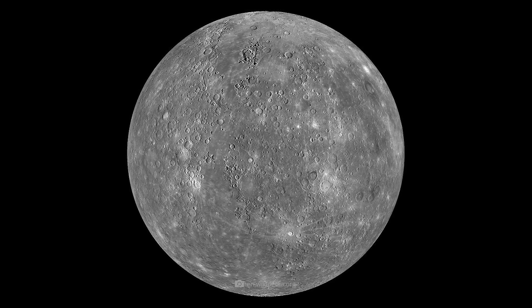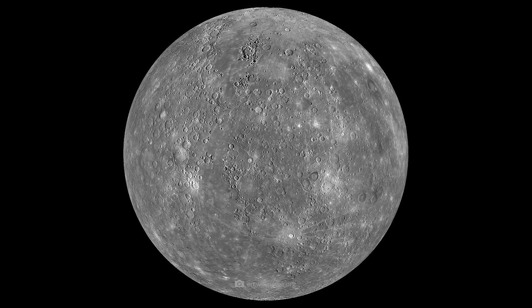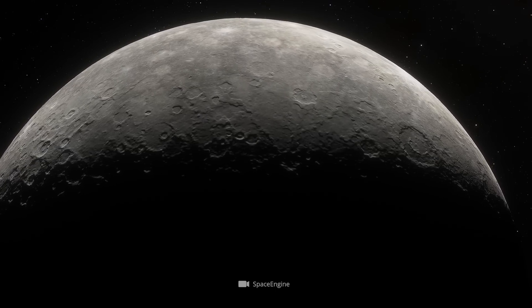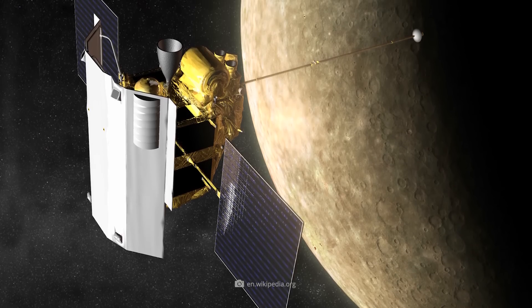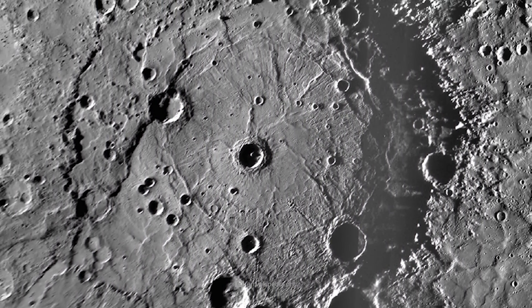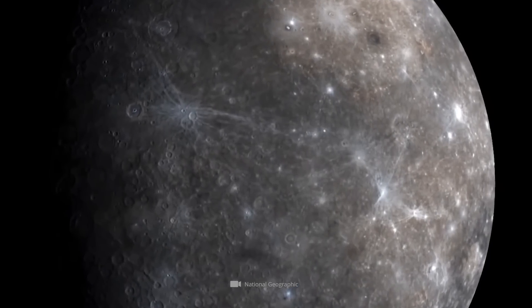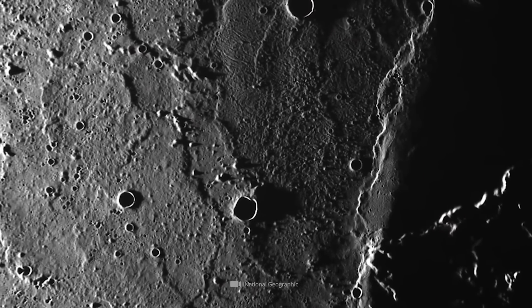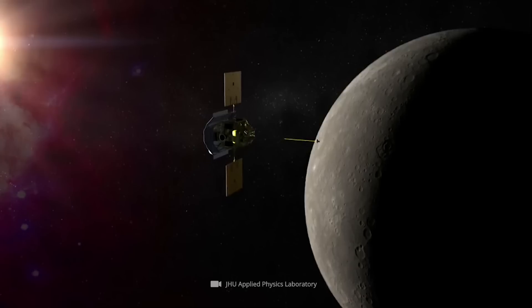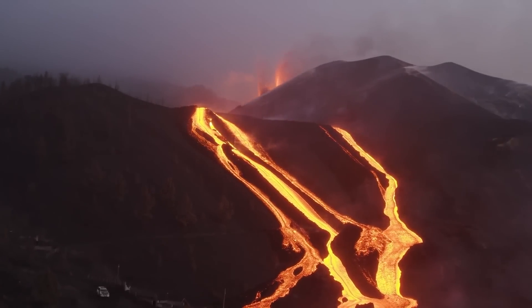At first glance, Mercury's cratered surface resembles Earth's Moon. For a long time, researchers thought Mercury's surface structure was formed by impacts from comets or asteroids. But MESSENGER's data revealed something else. The craters on Mercury's surface are by no means exclusively the residues of impacts, but are the result of a hitherto unexplained and probably unique geological activity in the solar system. MESSENGER's measurement data confirmed that a large part of Mercury's surface was formed by volcanism in the past.